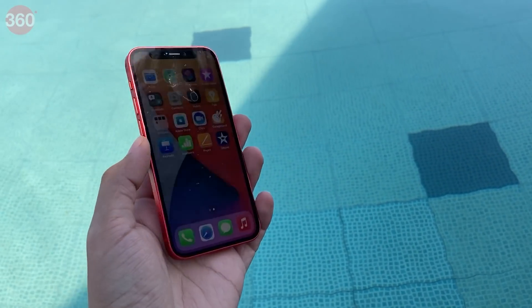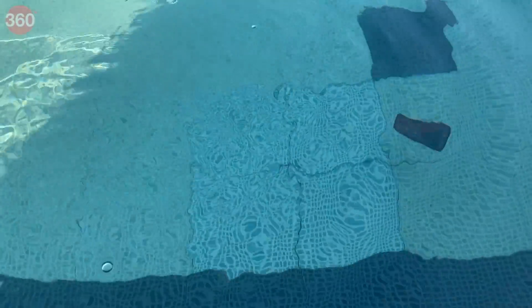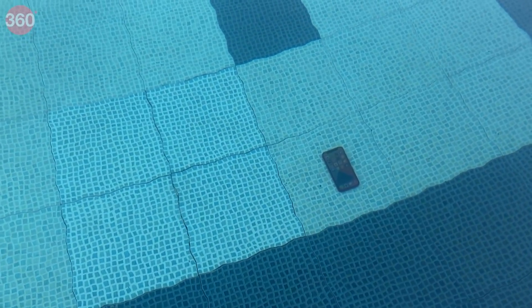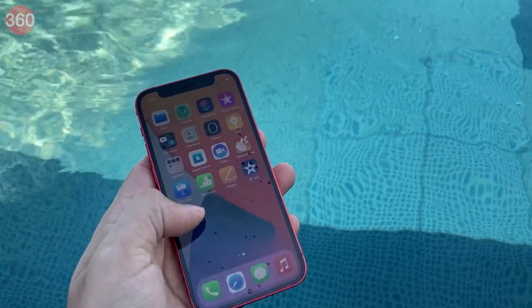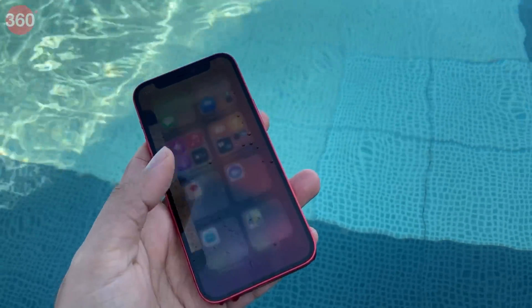I tested the iPhone 12 mini's IP68 rating by tossing it into a swimming pool several times and even using the cameras underwater. It remained in perfect working order after sitting at about a 1.5m depth for up to a minute at a time, which is well within Apple's threshold of 6m for up to 30 minutes.